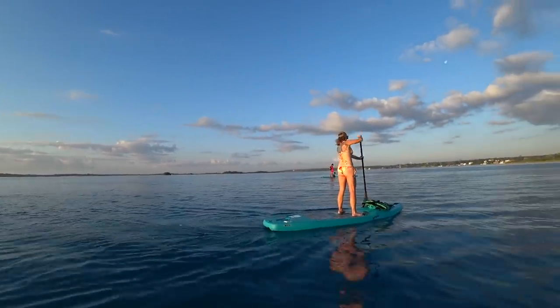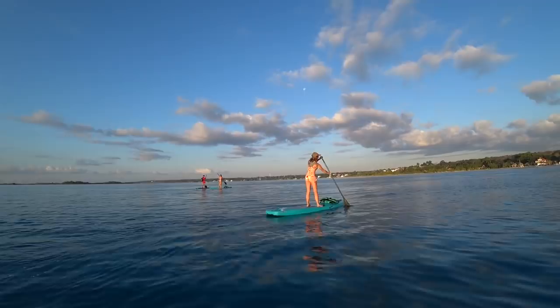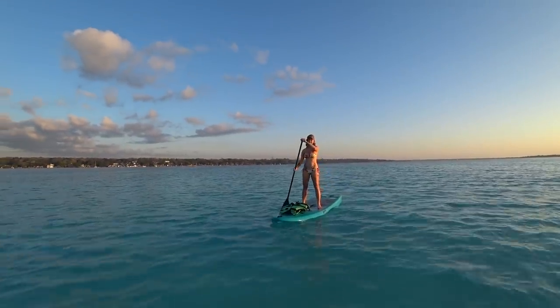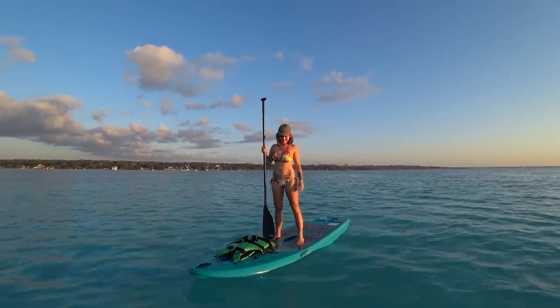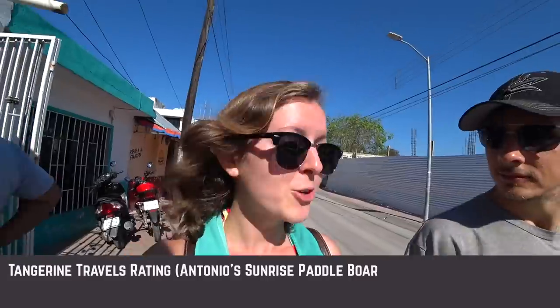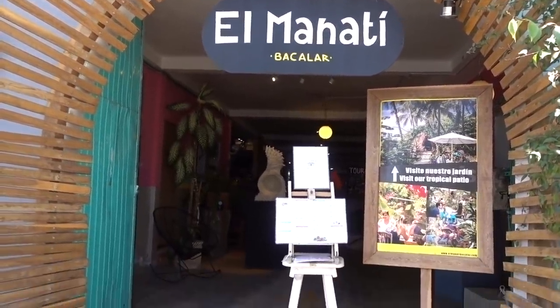We just got done with our paddle boarding tour — that was really, really fun. I'm going to have the sorest arms of all time tomorrow. If you guys want to do something like this, a paddle board tour in Bacalar, we're going to put Antonio's information so you can book it. It's just $30, and he provided fruit and told us a whole bunch of history about Bacalar. Two thumbs up, five stars, highly recommend. And now we're going to a breakfast place that our guide recommended.